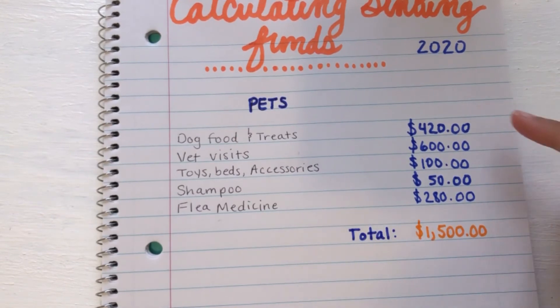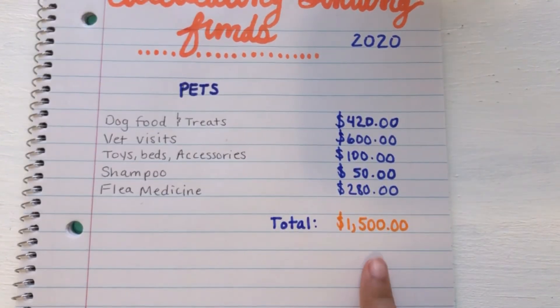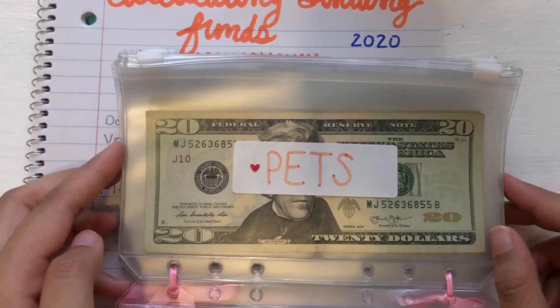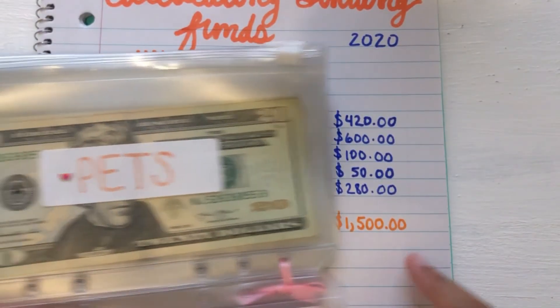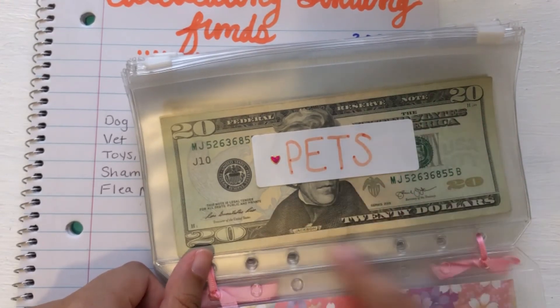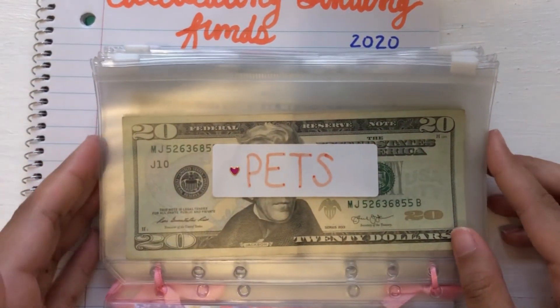And that's how you come up with it. This is how you come up with your goal number for your envelope. Since I just calculated that for pets, I'm going to write it on the back of the envelope — this number: $1,500. That's the goal that I want to have in here per year. That's how you would figure out your goal.